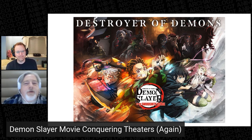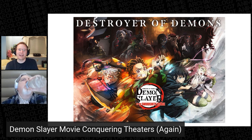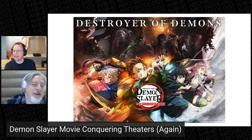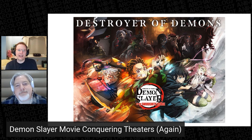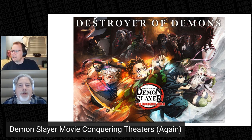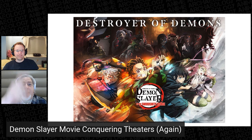In three days it earned a billion yen. So here we go again. For the next trick, they just edited together some episodes and said here you go — and the people went: yes, we will pay for that.